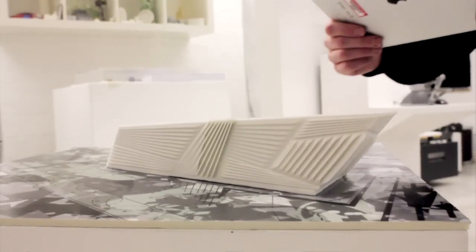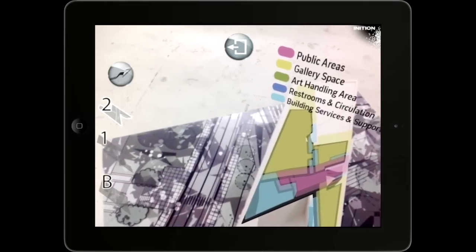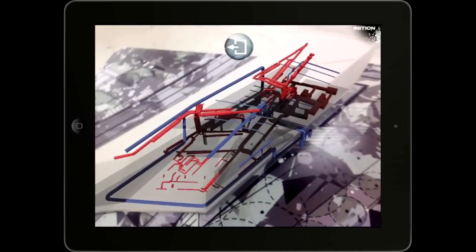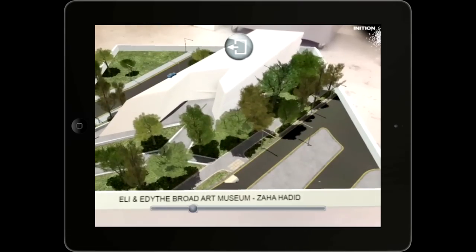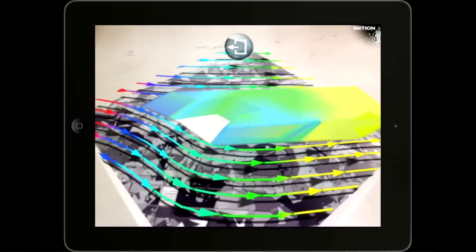We had a scale model of one of her buildings and we layered on extra information. We could use the iPad to reveal the underlying structure and the services inside the building. We could also look at various lighting effects and also bringing on air flow as well, to see how the air flowed around the building itself.